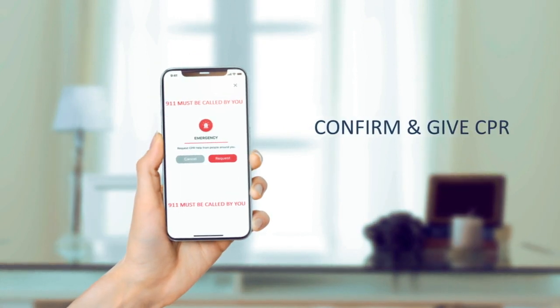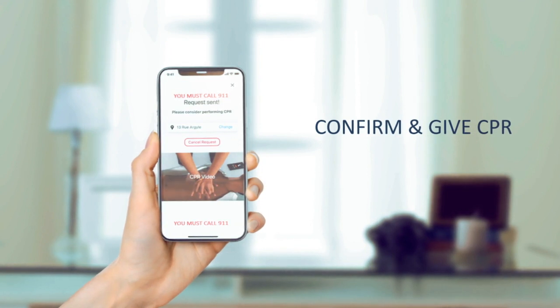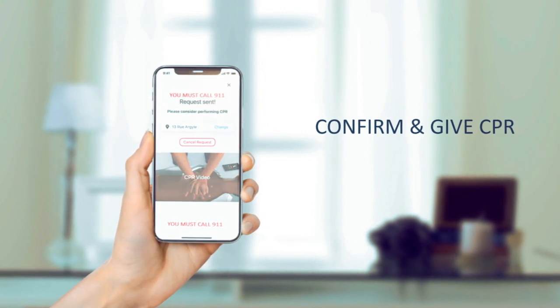After users confirm their request, our system quickly notifies the nearest responders. Witnesses are reminded to call 911 directly, and an embedded video supports hands-only CPR to be given immediately without the need for download.